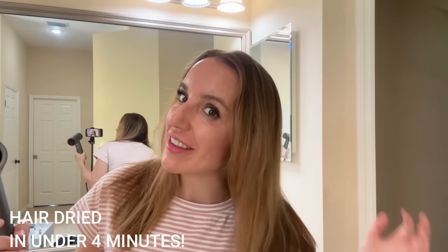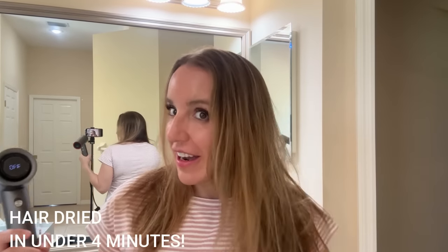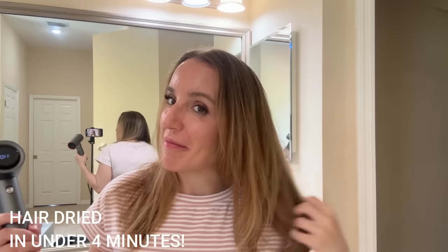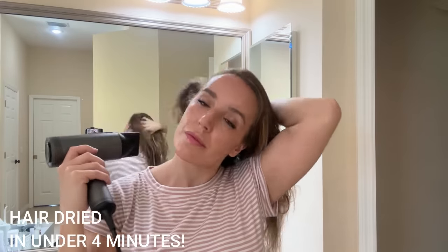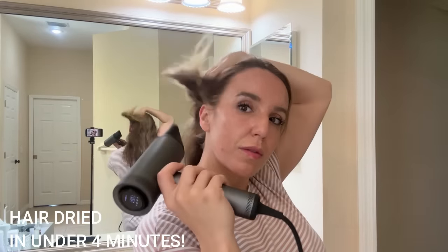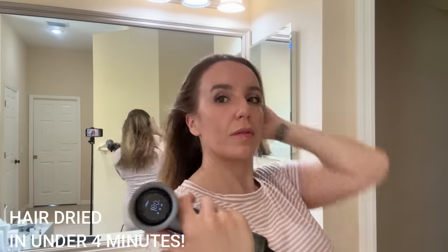I have pretty thick hair and a lot of it, so that is really, really incredible for me. That's going to save me so much time. When I think about it over the course of a week, I'm saving maybe up to 10 minutes a day using this hairdryer — so we're looking at 60, 70 minutes a week. That's incredible — it's an extra hour of time that you can use for things other than just drying your hair.